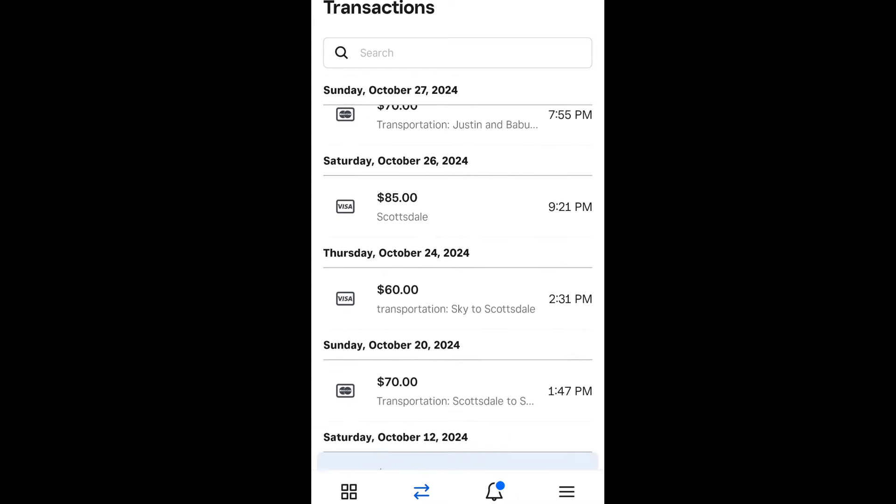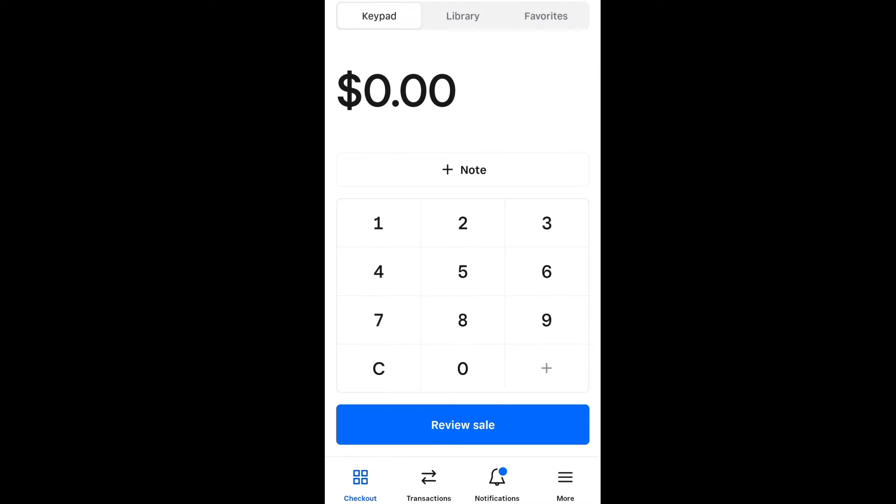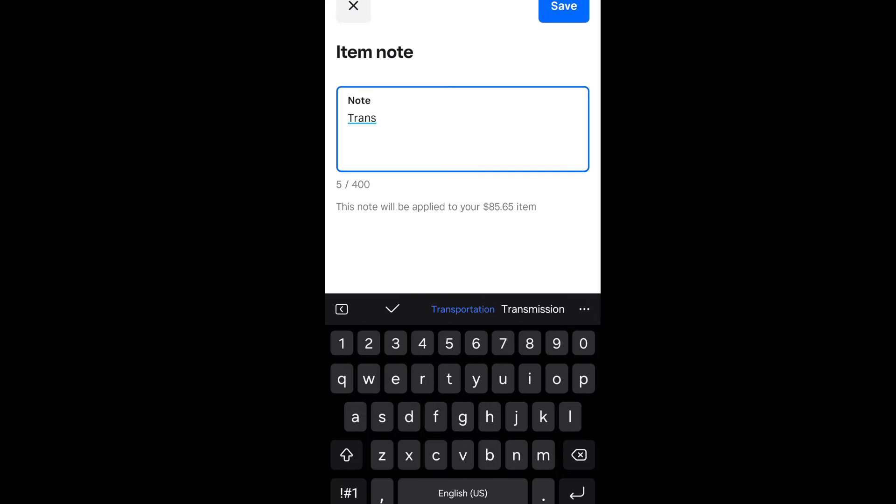Then there was another one I did where it was a double — they paid me part in the morning, part at night. These are talking stick transportation. So I got $240 for that. That was pretty good. Let's open up Square. You'll see it say — type in $85.65, and in the note put in 'transportation.' And then you just hit save.